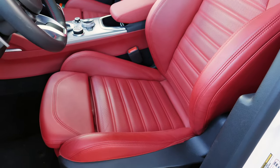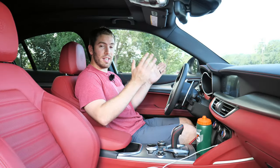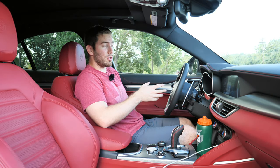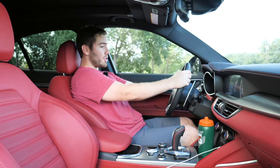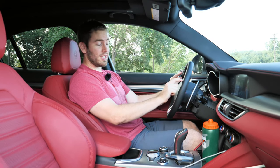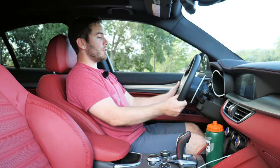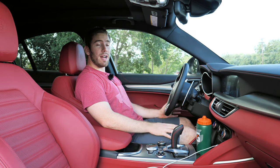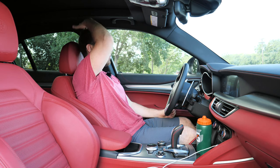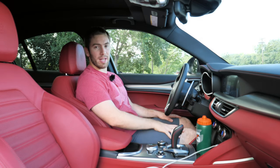My only complaint is I've got bigger thighs and the bolstering on the seat is a little narrow, so I'm just a bit squeezed. The cool thing is the bolster adjustment lets you squeeze in a little more for spirited driving. The steering wheel is updated — leather wrapped, heated, with a good range of motion, though it's manually adjustable. I'm 5'9" and overall it's a cocoon-like tight interior, but headroom and legroom are pretty good.